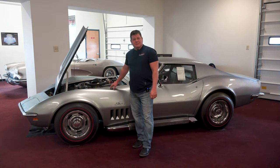Hi, I'm Jim. This is my 1969 Corvette L88.